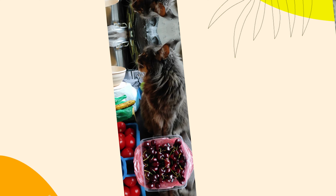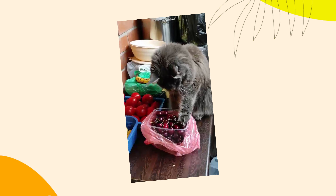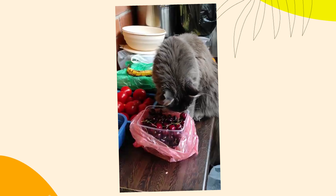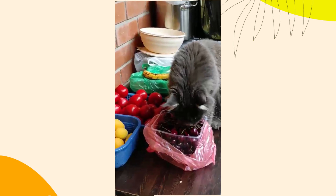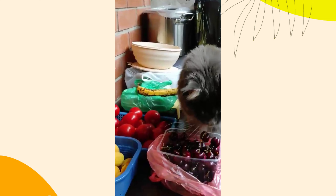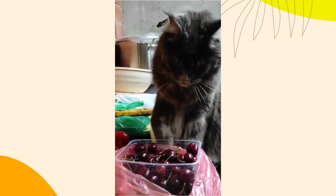Final thoughts. Your cat's butt might not be the most glamorous topic, but understanding these surprising secrets can enhance your knowledge of their behavior and health. Paying attention to this area can help you maintain their well-being and strengthen your bond. Remember, a happy and healthy cat is one that feels loved and understood, even when it comes to their quirky rear end behaviors.